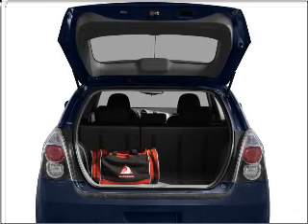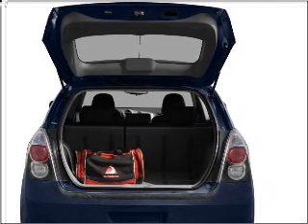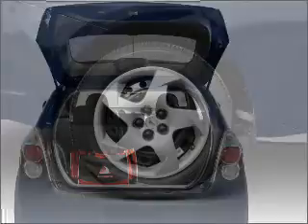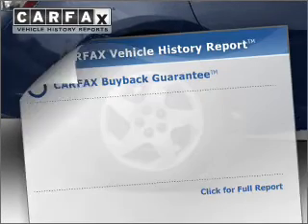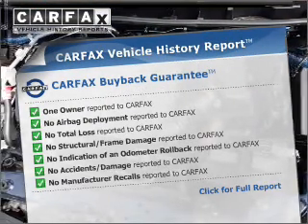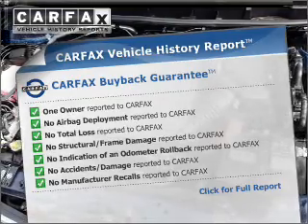Stand out from the crowd with premium wheels. Get advanced listening benefits from the premium sound system. You will appreciate the safety feature of anti-lock brakes. Know the history on this ride and greatly reduce your buying risk with the included Carfax Vehicle History Report.